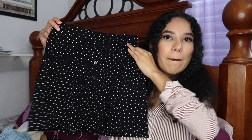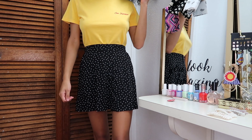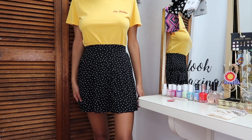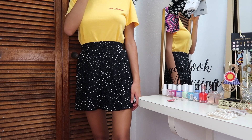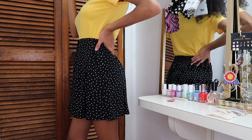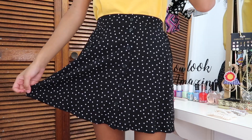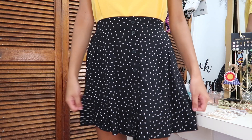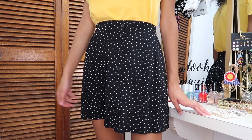The next item from PacSun is a simple black polka dot mini skirt. It has buttons that go down the front, and I think it's the cutest skirt ever. It's super simple — you can wear it with any top and it will still look really pretty. It's from the LA Hearts Collection at PacSun, and I got it in an extra small. It fits really tight and cute.